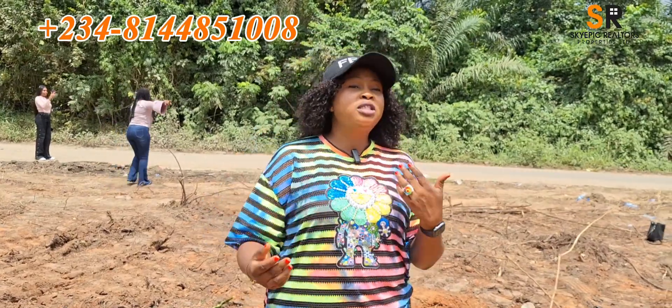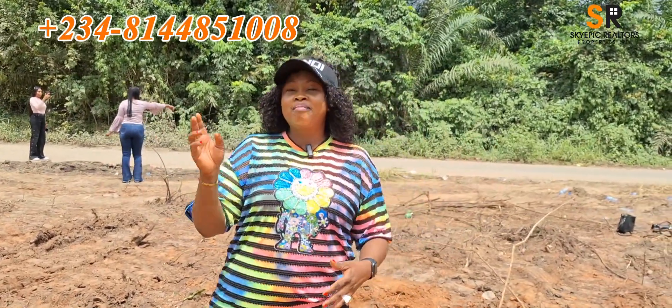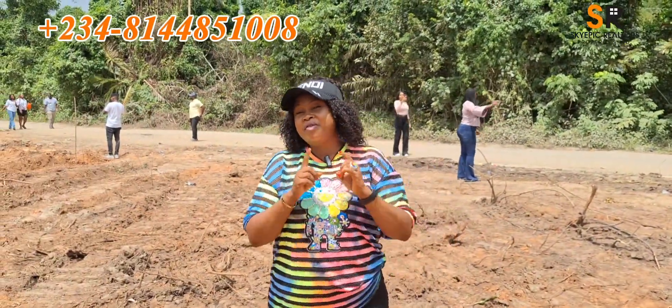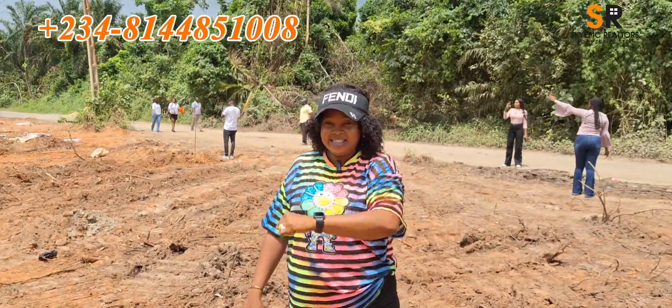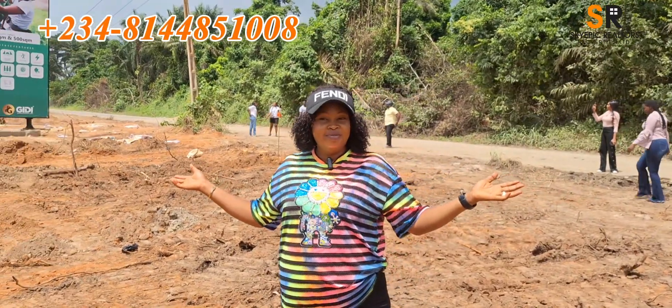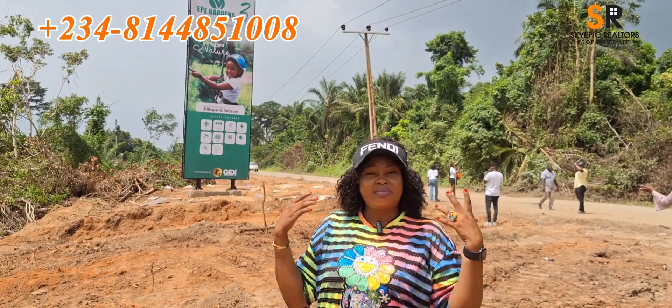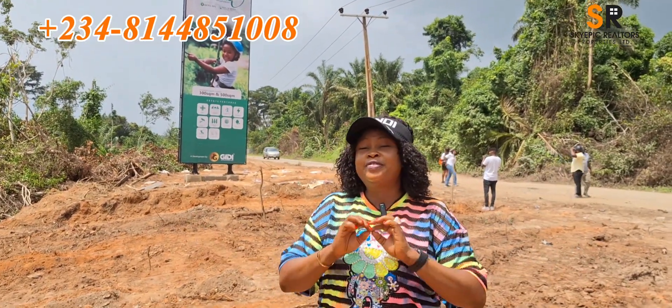I know I have been posting a lot of properties, but trust me, this is one of the kind that if you don't have a reference here, you are missing out. This property comes with a registered survey — it is free, not encumbered in any way.